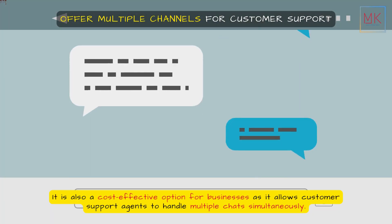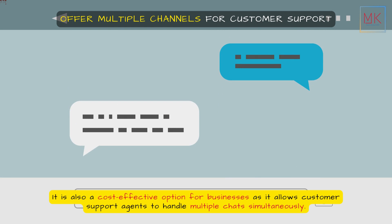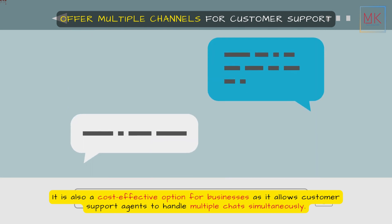It is also a cost-effective option for businesses as it allows customer support agents to handle multiple chats simultaneously.